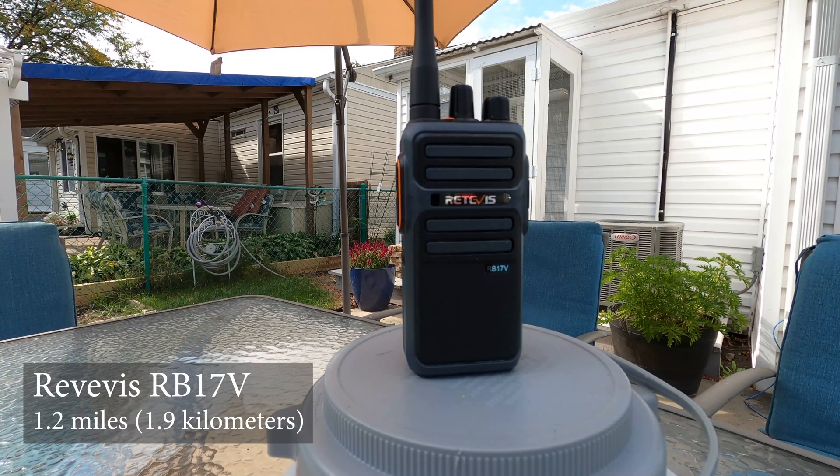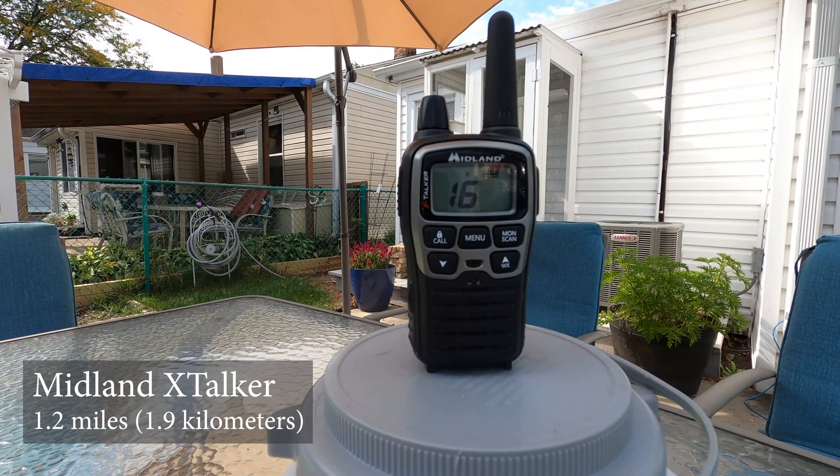We're at 1.2 miles, testing the MERS radio first. Testing Redivus MERS radio RB17V at 1.2 miles. Now we'll test the Midland X-Talker FRS radio at the same distance — 1.2 miles, channel 16. Testing Midland X-Talkers at 1.2 miles.